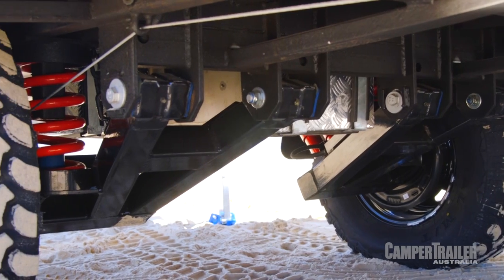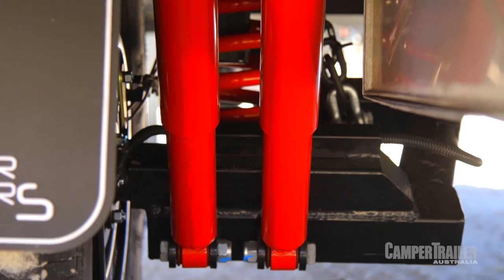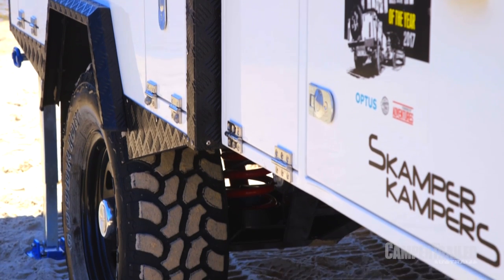In terms of off-road-ability, there's not many places this camper trailer won't go. It's got more ground clearance than most four-wheel drives, full independent trailing arm suspension, and it's even got full mud-terrain tyres.